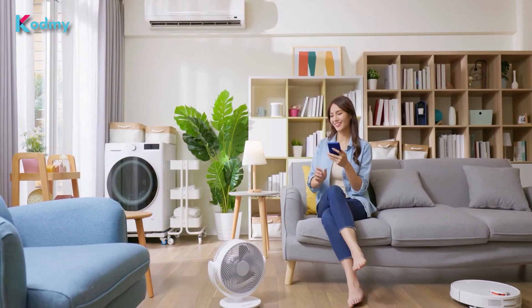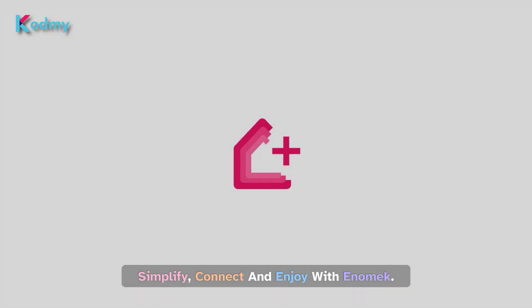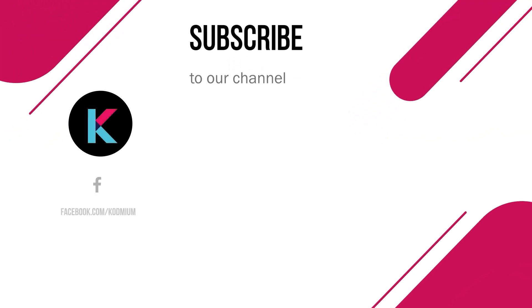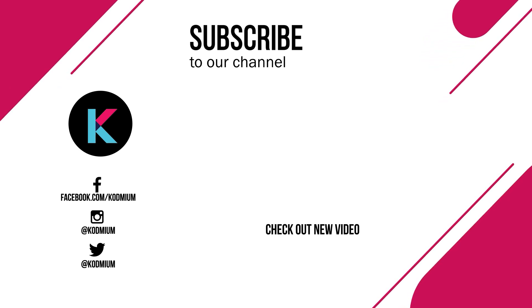Ready to transform your smart home experience? Simplify, connect, and enjoy with Anomic. Thank you for watching codmi. Give us a thumbs up and leave a comment. Also, visit our socials and stay tuned for more exciting tech content.